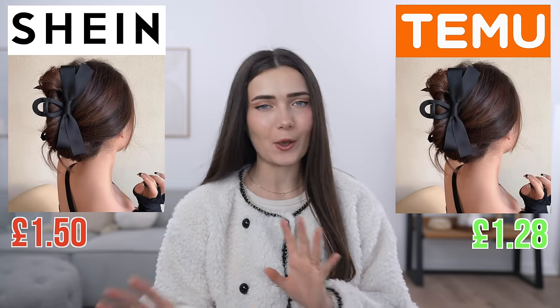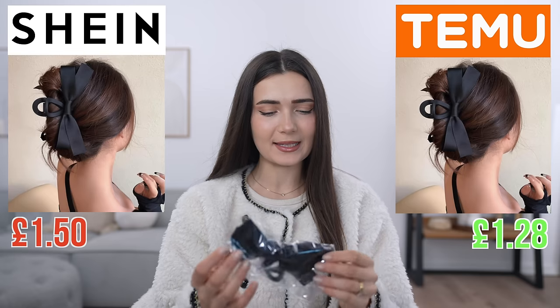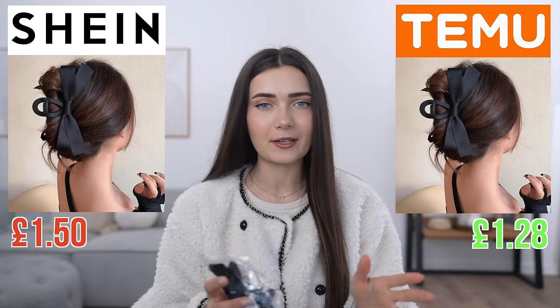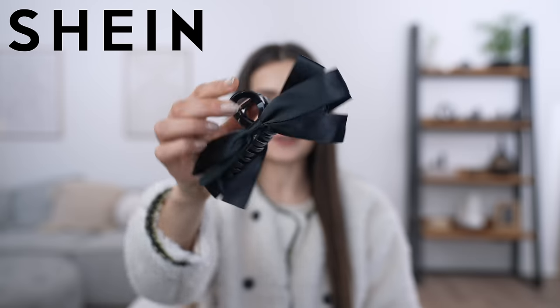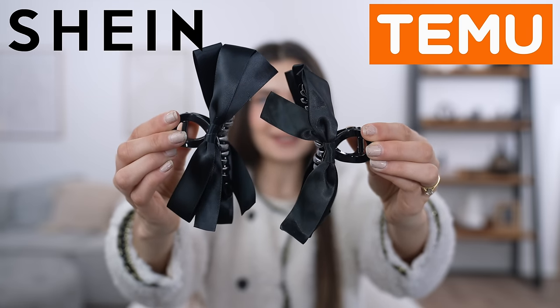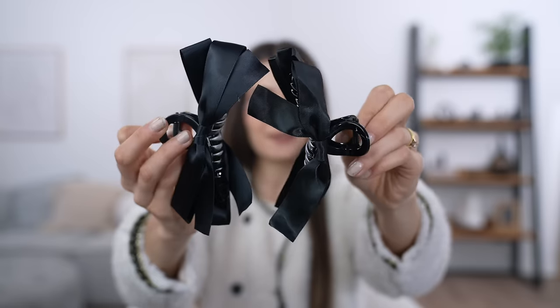Moving on to the next item — a hair clip. The Shein one was very similar in price to the Temu one, only a couple of pence difference. Here we have both. I had a feeling that with smaller accessories like this they're more inclined to be exactly the same and made from the same manufacturer. First up the Shein version — it's basically a bow on a black clip. I really like it, it's going to look so cute in my hair.